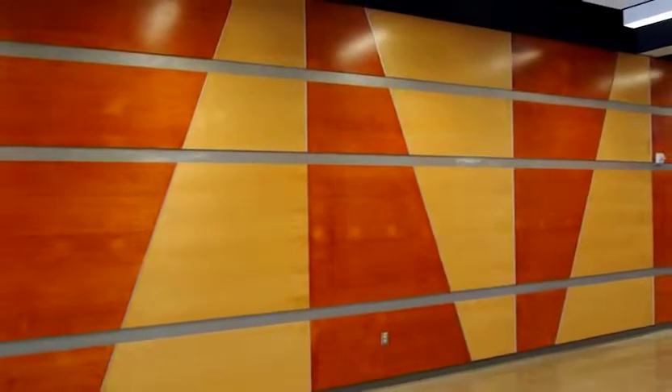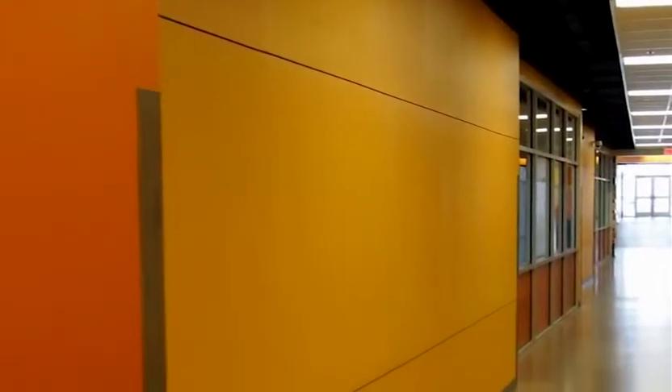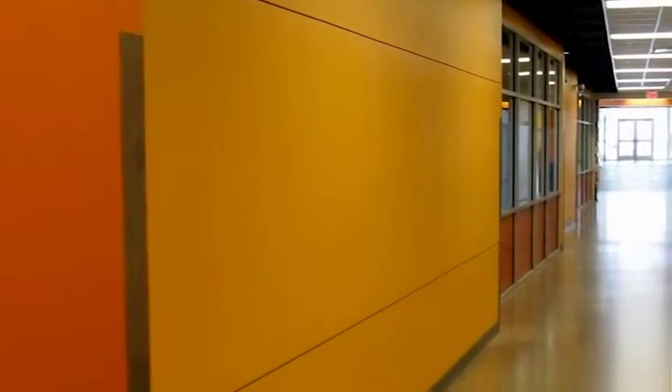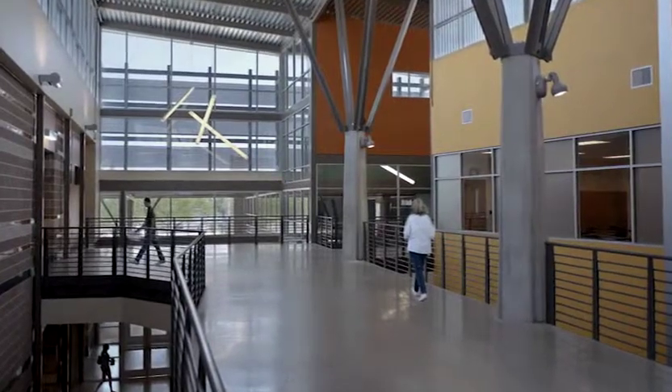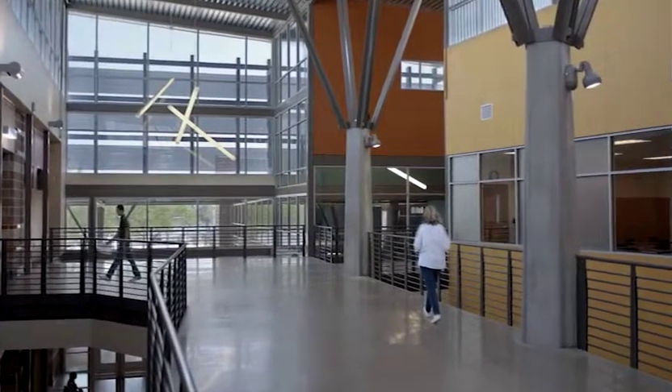We feel this combination of textures, materials, and colors really offers freedom to the student. We've broken up a lot of the walls so that you don't feel like you're going down a long corridor that goes to nowhere. A lot of the walls are broken and skewed, just bringing in a lot of color and a lot of natural light. It really frees the student to feel like they have the ability to create and to do anything they really set their minds to.